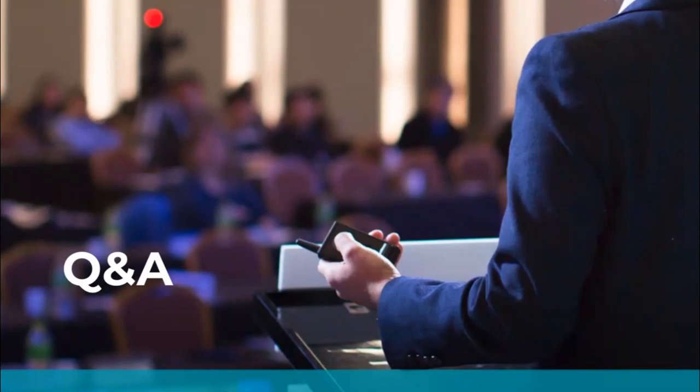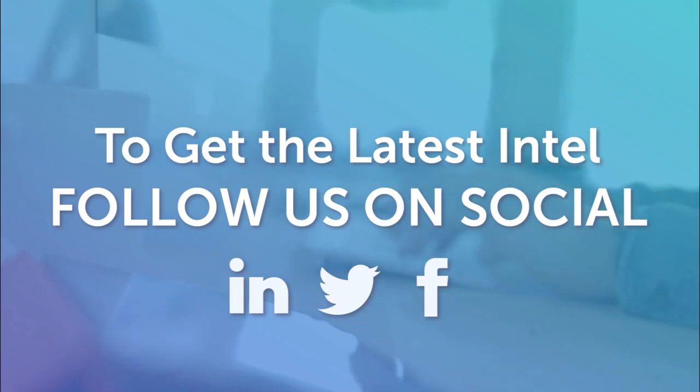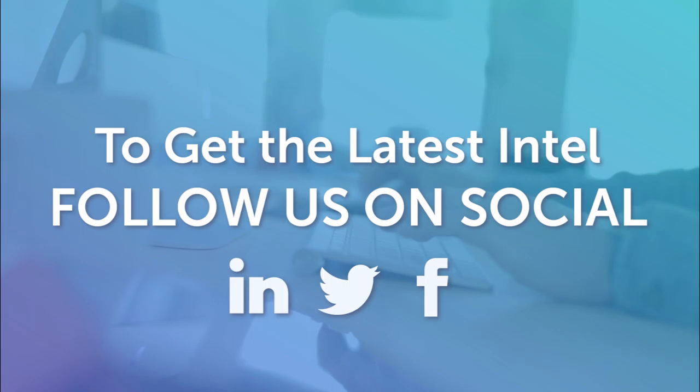We'll open it up to questions — we've got a few minutes. If anybody has any questions, go ahead and pop that into the Zoom side panel. Thanks everybody for joining us. We'll be sending out an email following this with a link to the deck and the recording. Feel free to reply to that email if you have any questions or there's anything we can help you out with.